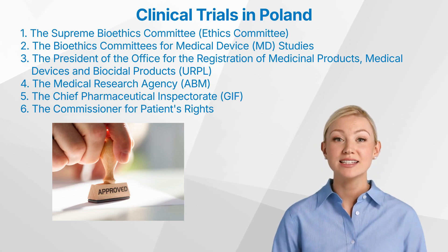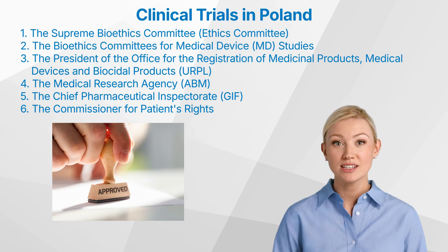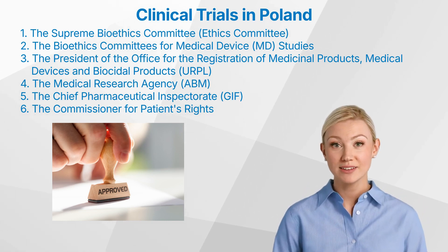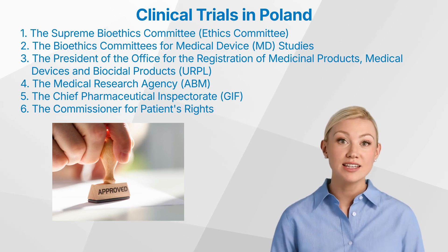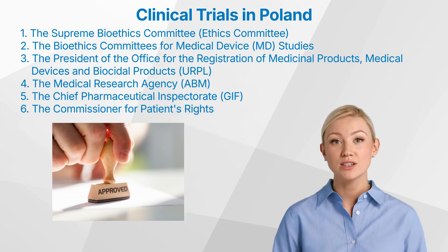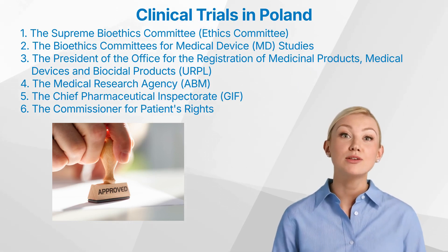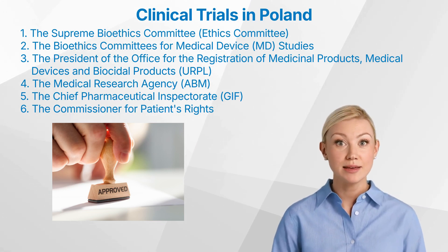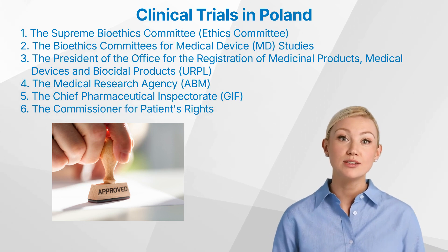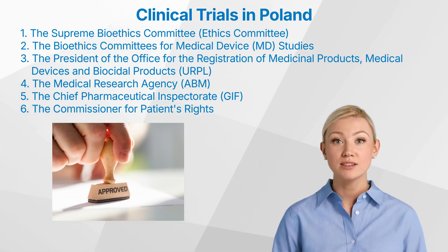2. The Bioethics Committees for Medical Device studies. These committees are established at medical universities or chambers of physicians and are responsible for evaluating MD trials. 3. The President of the Office for the Registration of Medicinal Products, Medical Devices and Biocidal Products. This individual is the head of the regulatory authority and is responsible for approving both IMP and MD studies. 4. The Medical Research Agency. This state agency is responsible for the development of scientific research in the field of medical and health sciences, and it runs one of the first public grant programs to fund non-commercial clinical trials in Poland.